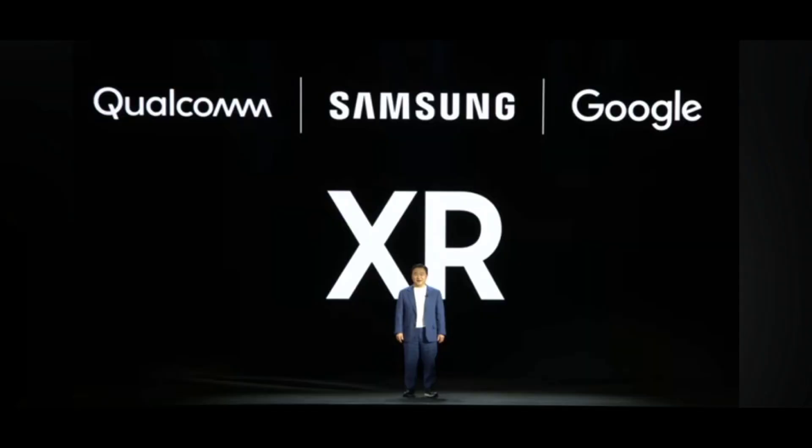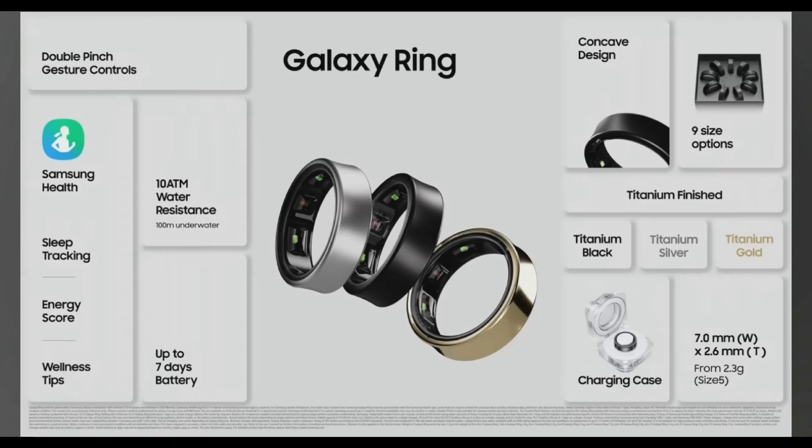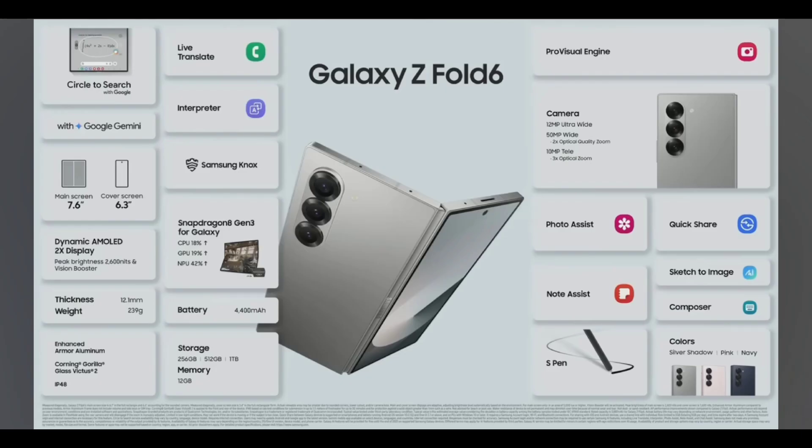Samsung also teased the new upcoming XR headset in conjunction with Google. Pre-orders are now open and products will be available on July 24th.